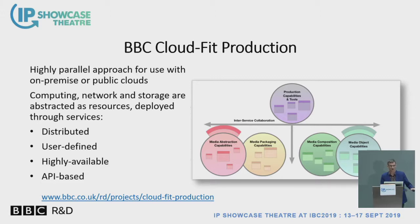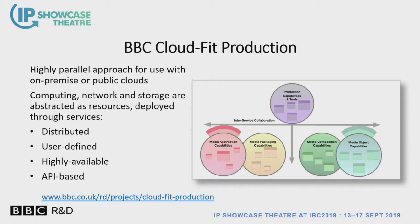We're doing work at BBC R&D on what it means to provide a cloud-based production environment — our cloud-fit production project. It's a very parallel approach that allows us to make use of multiple parallelized interactions with lots of microservices. This allows us to adopt a distributed approach that is highly available and can be built up into a number of different workflows on an API-based approach.